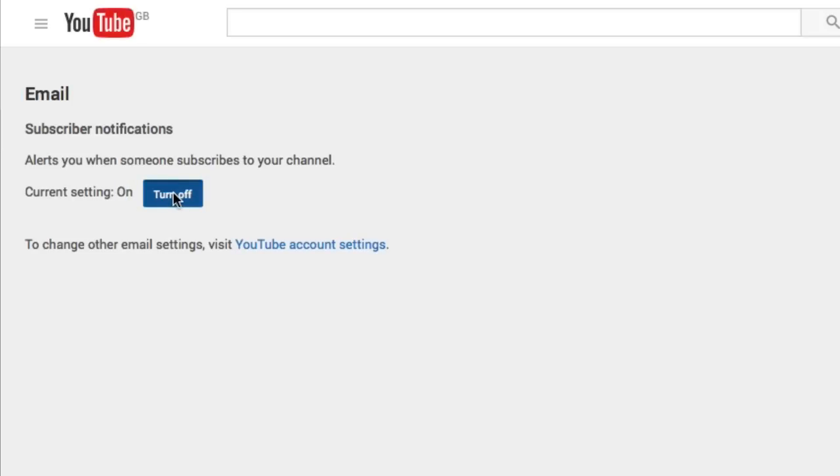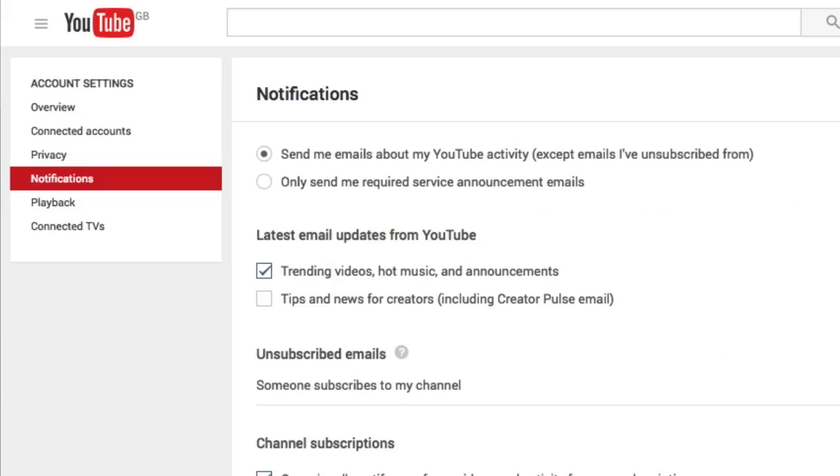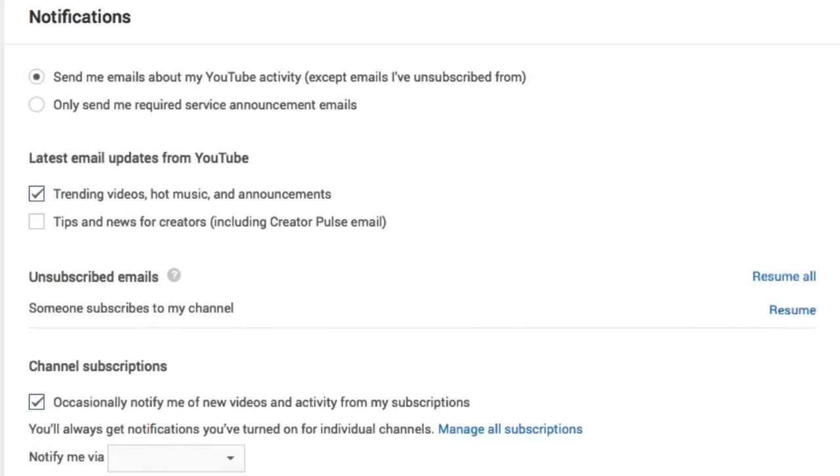If I do click that, I'm going to go back to my notifications again. We will see that it is back on. There you go.